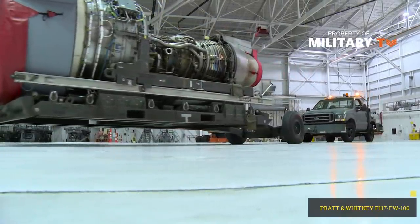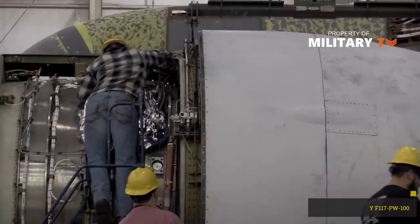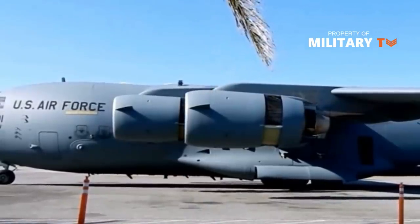The inlet diameter of the engine is 78.5 inches, and the maximum diameter is 84.5 inches. It has a bypass ratio of 5.9 to 1 and an overall pressure ratio of 30.8 to 1.